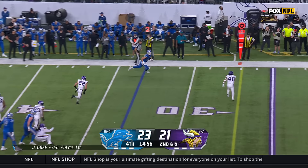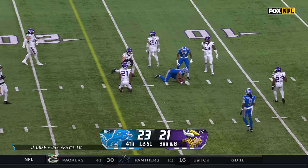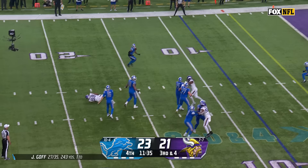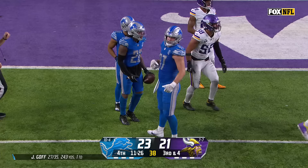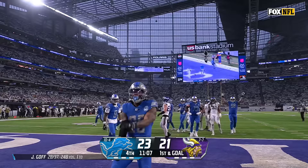From the Minnesota 33, second and six, Goff to the outside, nice move — 10th play of the drive. Goff on third down, it's complete for a first down inside the 15-yard line. Third down and four, Goff looking — swings it to the far side for Gibbs, and Gibbs with the second effort will pick up a Detroit first down just inside the 4-yard line. Handoff to Gibbs — touchdown!